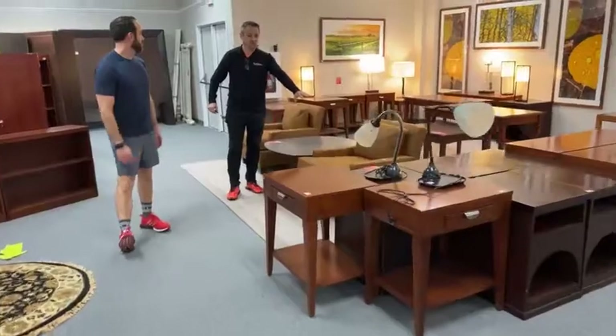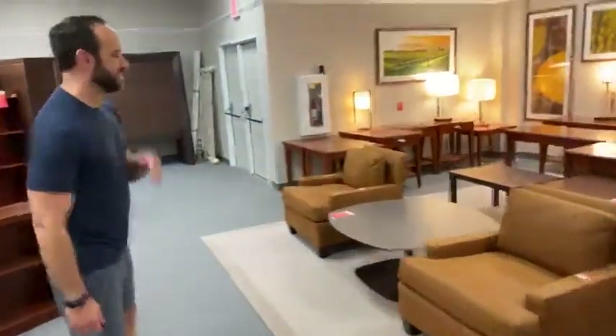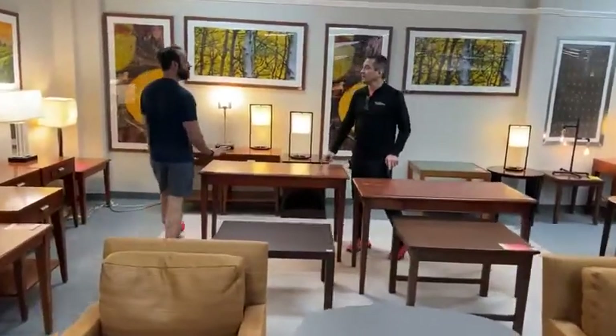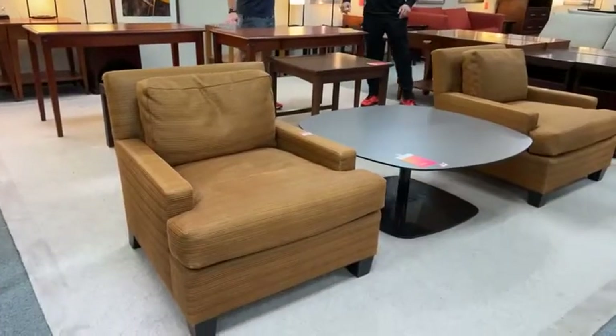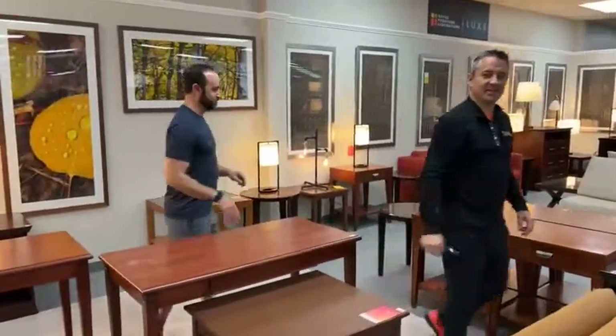All of these nightstands are $19.99. Two desks left at $29.99. Some of these are going to be on a TV show soon — we can't tell you which one, but you'll see them on a national television show.